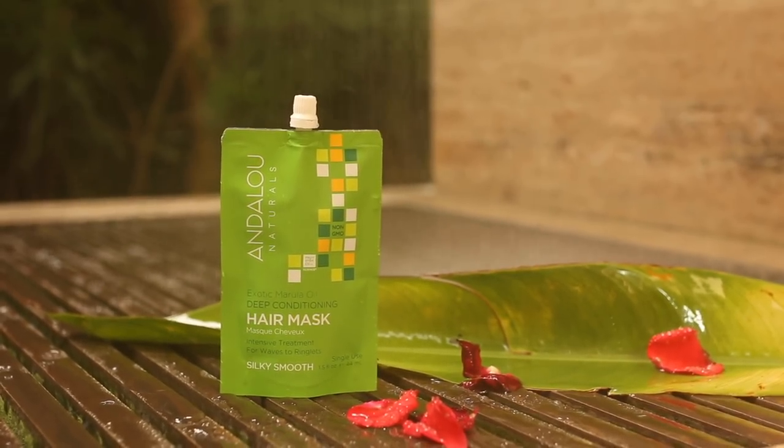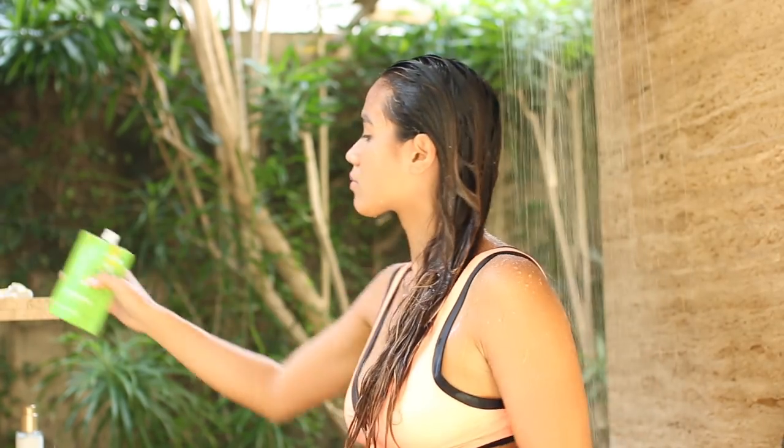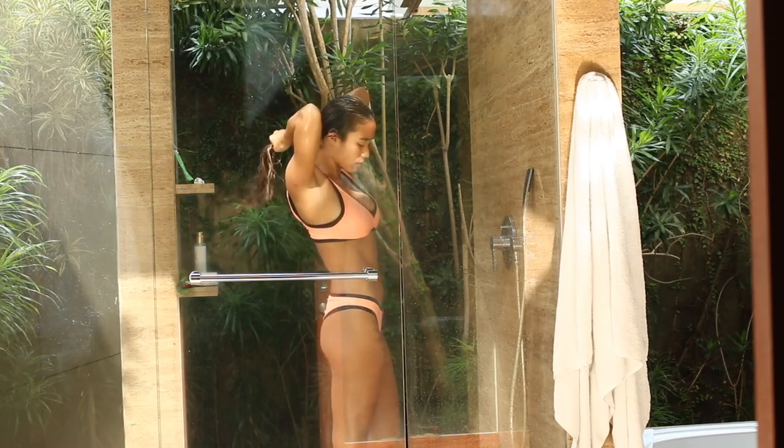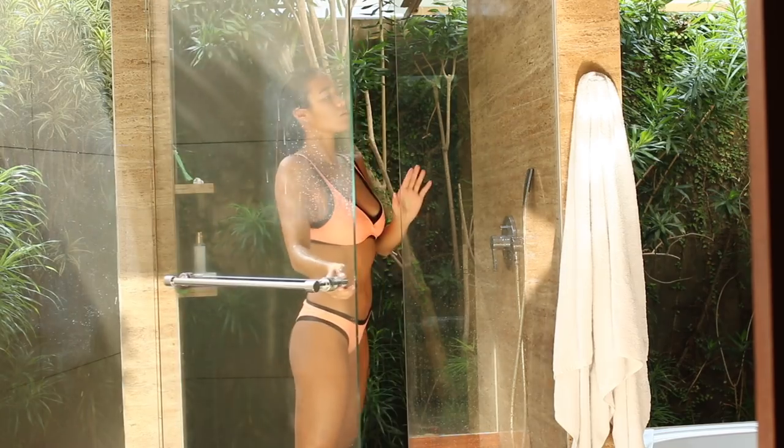I like to treat my hair with a hydrating hair mask as often as possible. This one is my personal go-to because I love the minty smell and how well it repairs my dry ends.